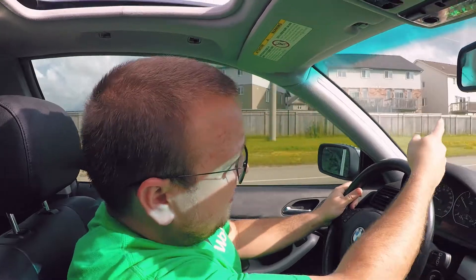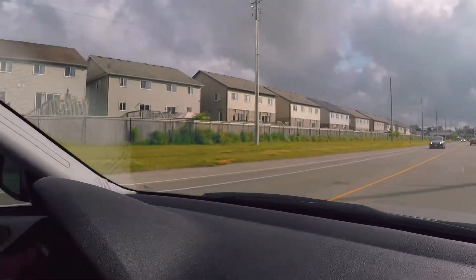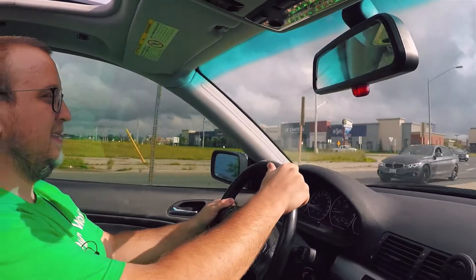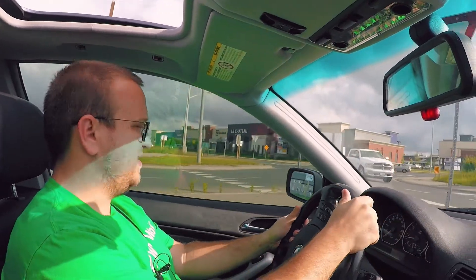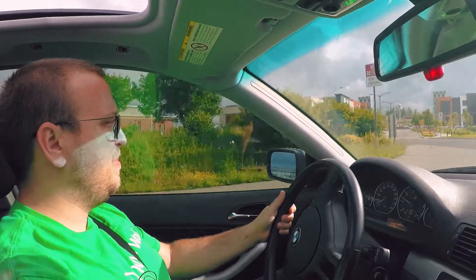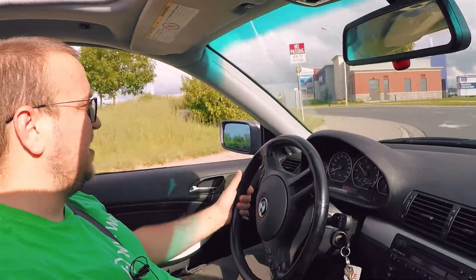It was supposed to rain today. Look at outside - there's mad clouds over there. So we need to go to a locale that is not so populated, and then I can do some launches and things and see how open is this open diff. I'm not even sure if this is truly just a mechanical open diff or if it's an electronic LSD or what the case is.